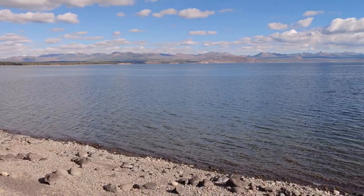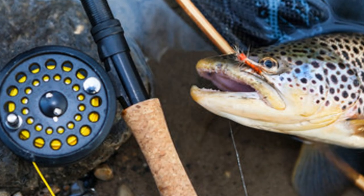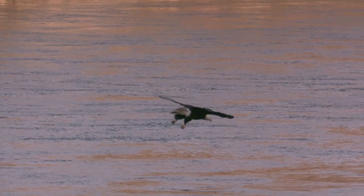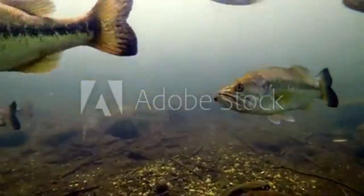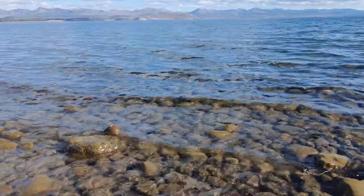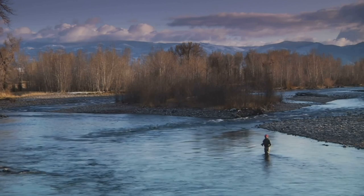Get ready to be captivated by the raw beauty of Bighorn Lake, a sprawling reservoir nestled amidst the towering walls of Bighorn Canyon National Recreation Area. Bighorn Lake is renowned for its excellent trout fishing, with rainbow trout, brown trout, and the occasional cutthroat trout gracing the ends of anglers' lines. Imagine battling a feisty rainbow trout against the backdrop of towering cliffs and soaring eagles. Bighorn Lake is also a haven for boat anglers, offering plenty of coves, inlets, and open waters to explore.